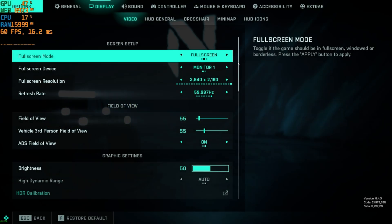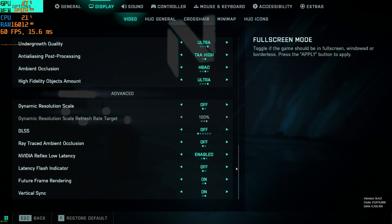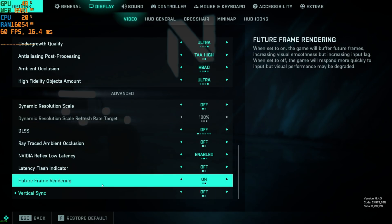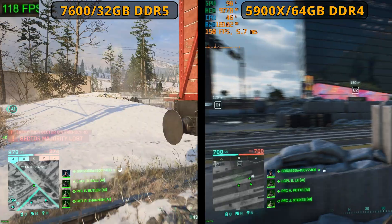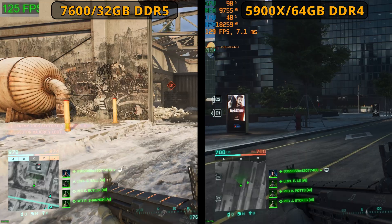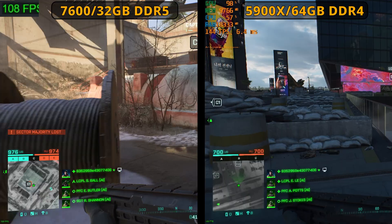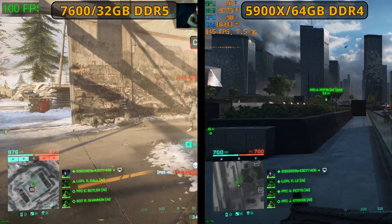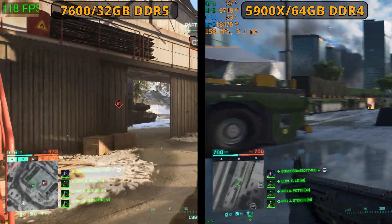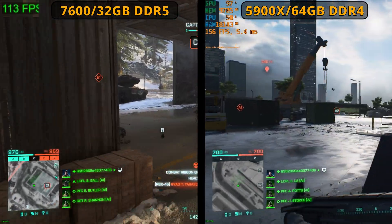Now we come to Battlefield. I went with 4K resolution and everything completely maxed out at ultra, with DLSS off for native rendering, and ray tracing turned off. The average FPS rates were lower in my DDR5-based system, but that's actually due to a CPU bottleneck — a game like Battlefield is very demanding on the CPU. On my 12-core system, CPU usage is often above 50%, which is probably what's holding back the Ryzen 7600 build. Still, good FPS rates considering this is native 4K.